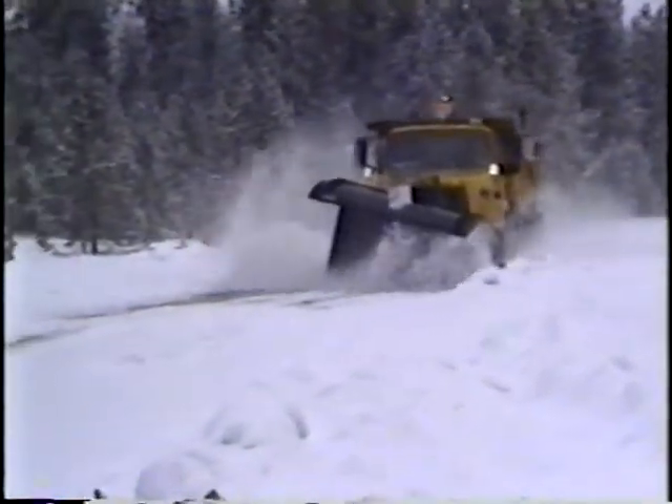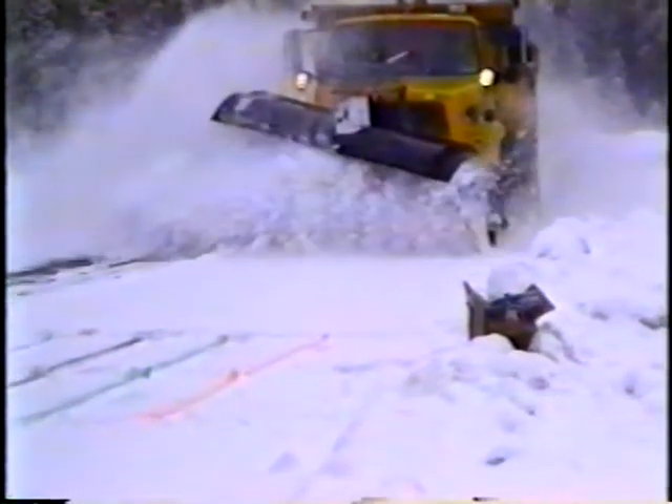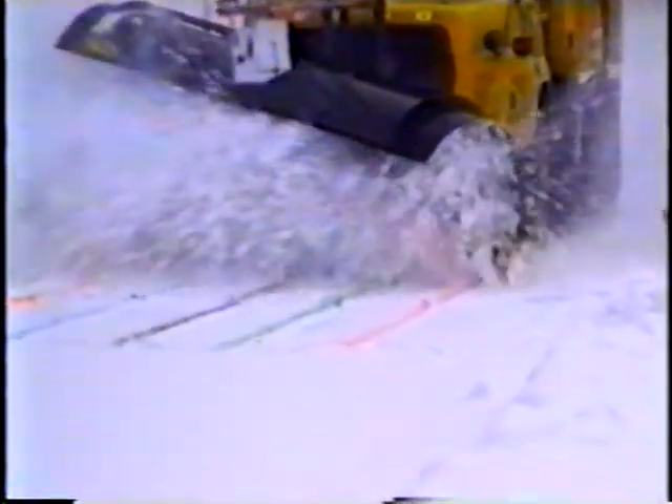Traditional plows have their blades perpendicular to the road. Paint marks on the snow show the effect of this plow design — observe the results as the blade approaches the marks. Perpendicular blades create a compression zone in the snow; as the snow strikes the blade it compacts and then churns dramatically. The marks are lost in the turbulence. The higher the velocity, the higher the energy required because of this compaction and churning.